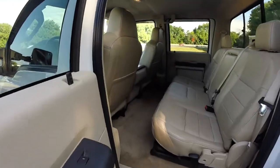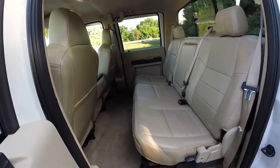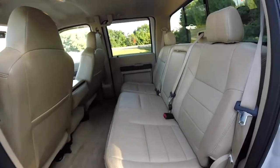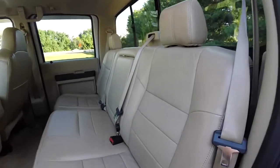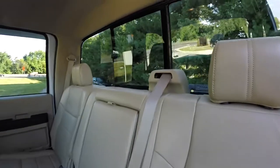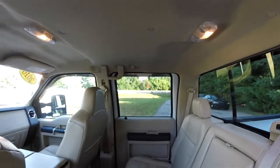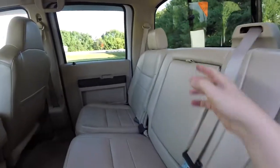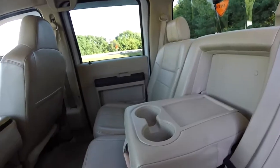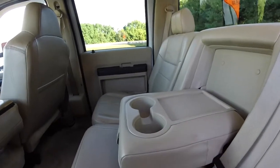Looking at the rear seat — it is very nice and spacious. It is a 60-40 split folding seat that seats three across with high adjustable head restraints on the outboard seats. Three point shoulder belts for all passengers, manual sliding window, overhead lighting, and assist handles. Fold down center armrests with a molded storage tray and two cup holders.